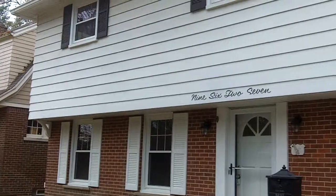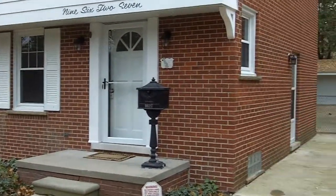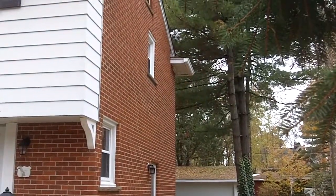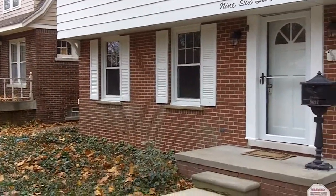The house is a colonial, four bedrooms, one and a half bath, full basement, two-car garage. It has a lot of large pine trees to shade the house. Let's head inside.